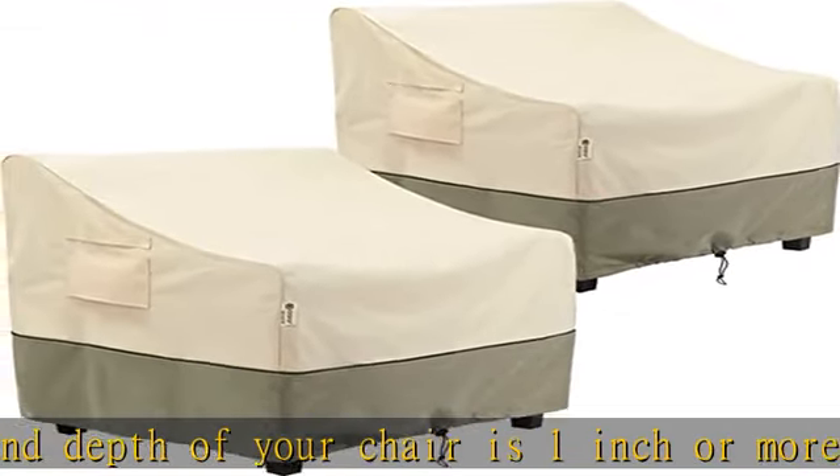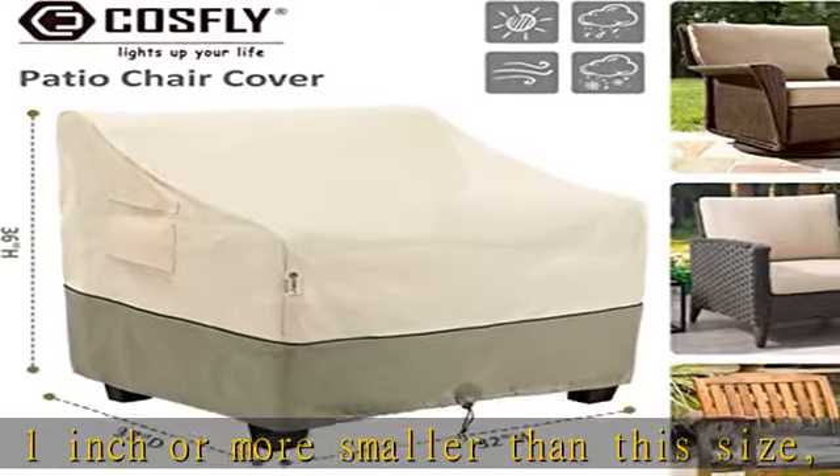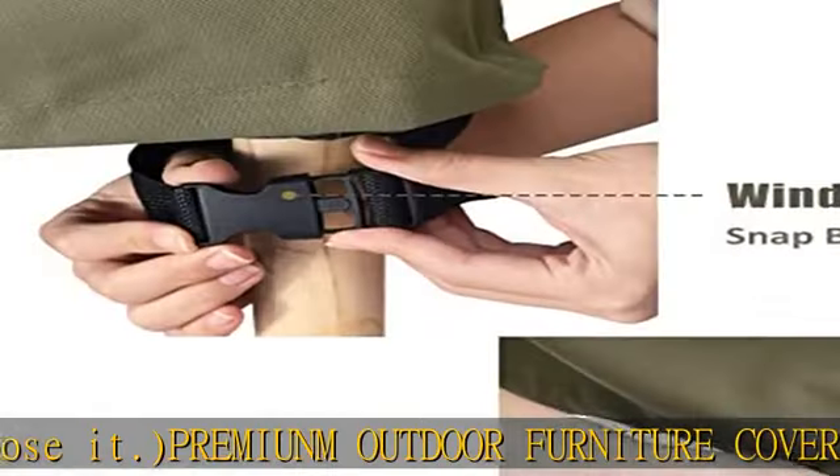Custom fit outdoor patio cover: 2 convenient drawstring hems with adjustable toggle for holding the cover in place, and 4 buckle straps for a snug fit to secure your patio chair cover on the windiest days. Easy to use, with 2 reinforced padded handles for easy fitting and removal.